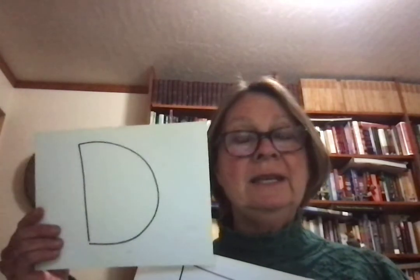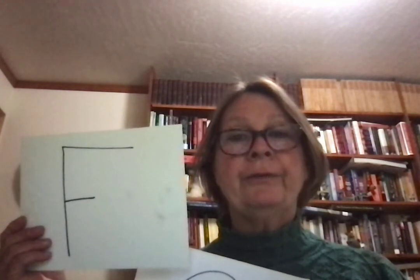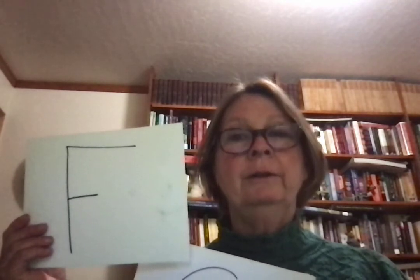D makes the sound d — dog, date, d. F makes the sound f — fun, fish, f.